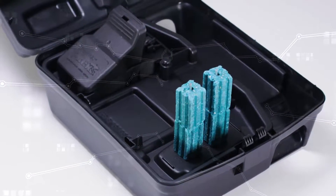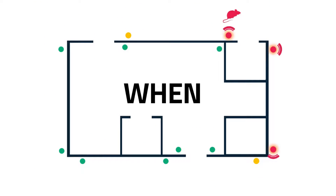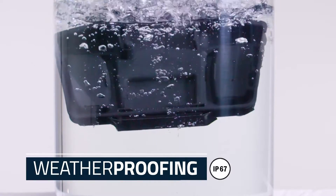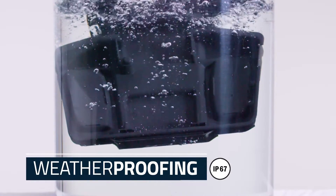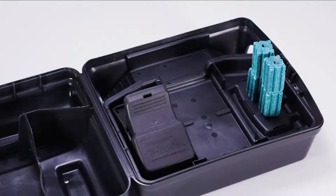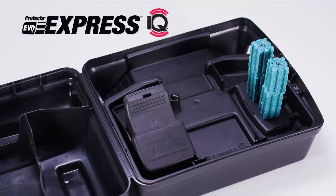Know with certainty where and when rodent activity is occurring. Spend your time solving the problem, not checking traps in hard-to-reach locations. All IQ products are weatherproof and meet IP67 standards. Even better, upgrade every single Evo Express bait station to an Express IQ simply by replacing the tray.